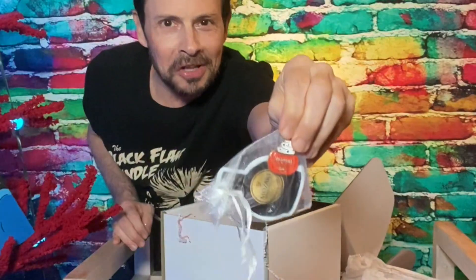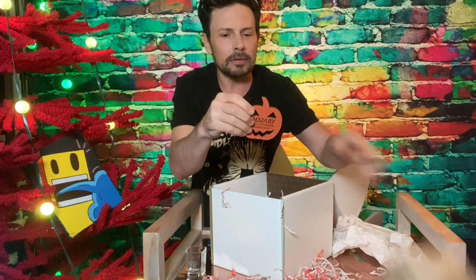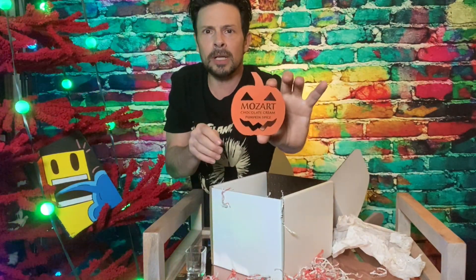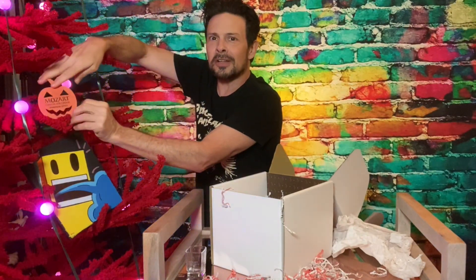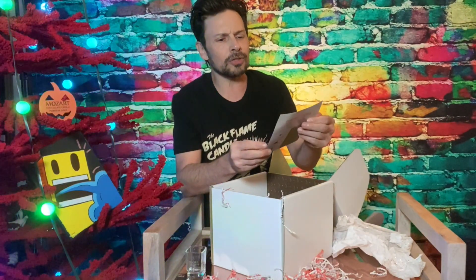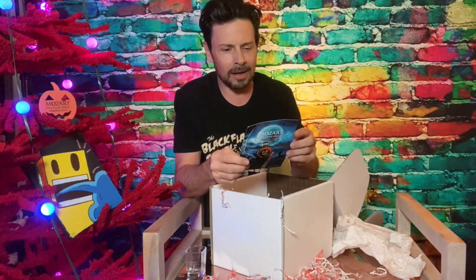A pin that says Mozart. I don't know what's in here. Coasters, you're guessing? You are wrong. It's a — well, it could be a coaster. It could also be a decoration for a Halloween tree. Mozart Chocolate Liqueur. And a postcard — Mozart Chocolate Cream Pumpkin Spice. And everything nice.